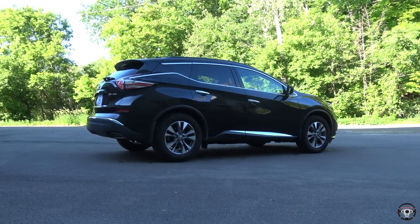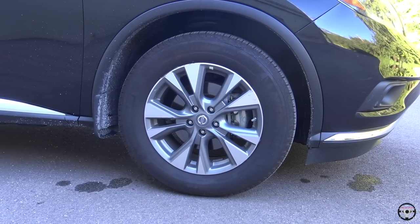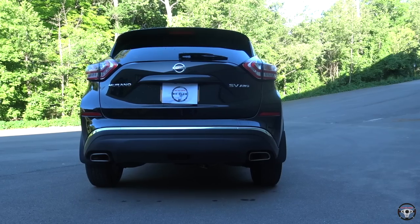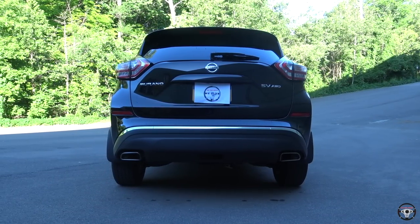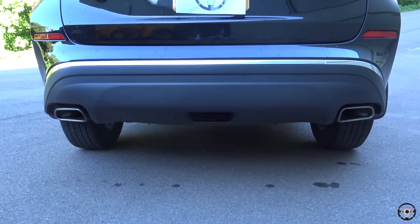I like the look from the side. This one has some good-looking 18-inch rims, but you can upgrade to 19s and 20s in the higher level trims. The rear looks very good as well. I really like the look of the tail lights, and I like the fact that you get dual exhaust tips even in this SV trim — that really looks good and makes it look more aggressive.